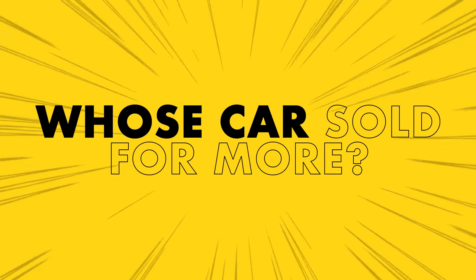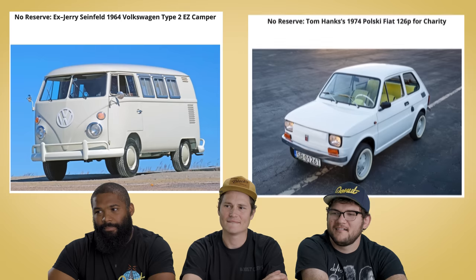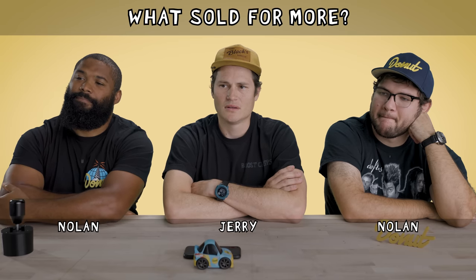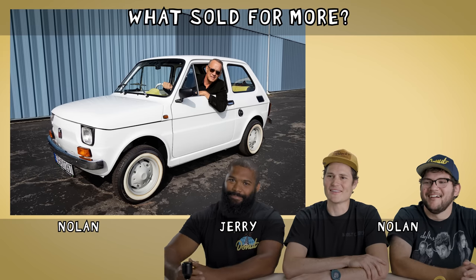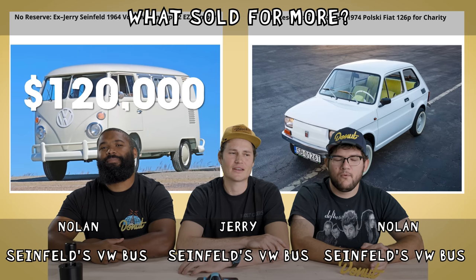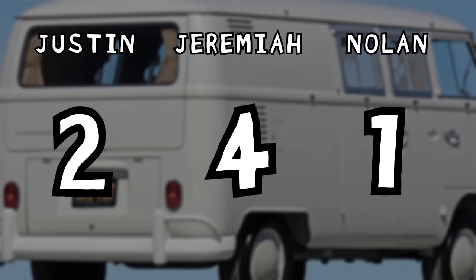I need to cleanse my palate. Up next, we have a little mini game — Whose car sold for more? In the left corner, we have a 1964 Volkswagen bus converted to a camper that was owned by Jerry Seinfeld from 2010 to 2016. And in the right corner, we have a 1974 Polski Fiat 126P that was built for Tom Hanks. Americans don't give a crap about Fiats, so I'm going to go with the van. Bus. Bus. Jerry Seinfeld's Volkswagen sold for $120,000. Tom Hanks's Fiat sold for $83,000. Y'all get a point. Good job, boys. Those Volkswagen buses are crazy expensive.